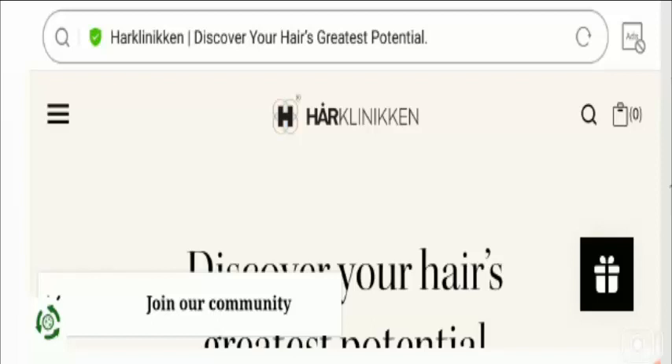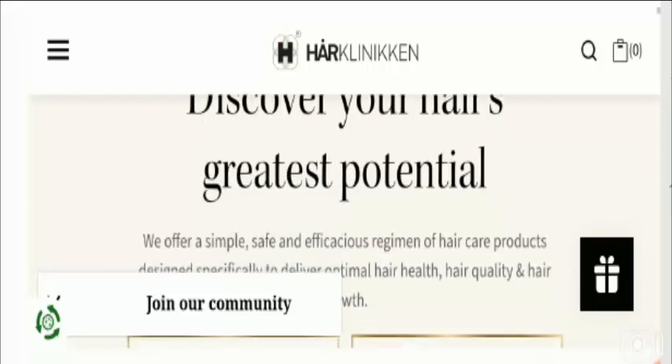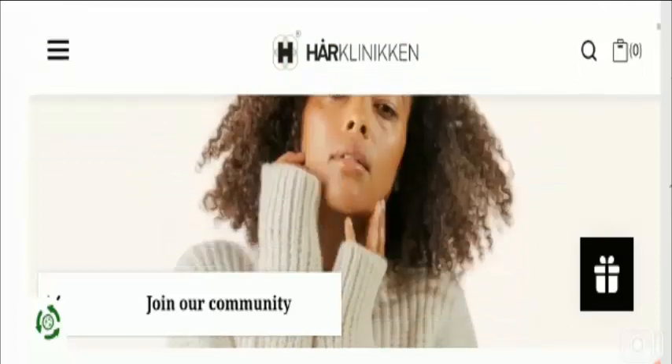Hello everyone, hope you all are doing good. Today I'm here to explain about Her Clinic reviews. In this video I'll help you know whether you should buy from this website or not. If you have experienced any fraud over this website, watch this video till the end because I'll share the way to get your money back. So stay tuned and let's get started.